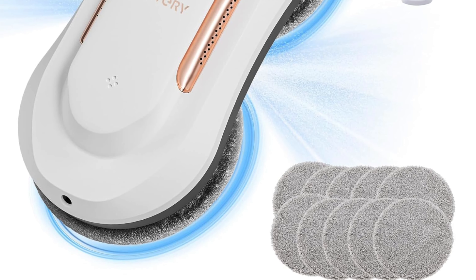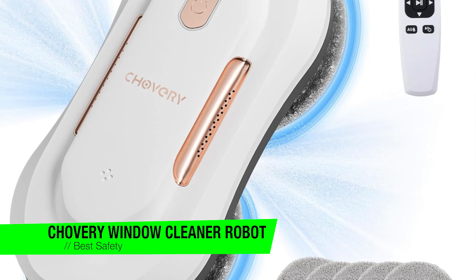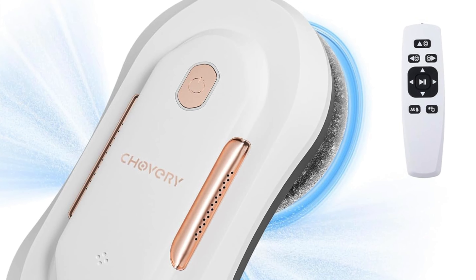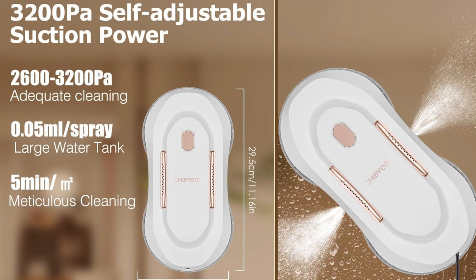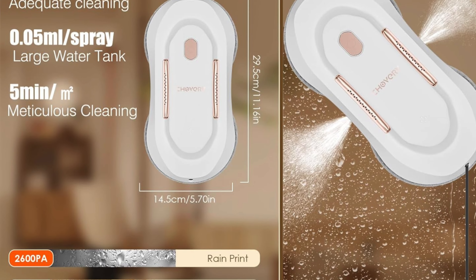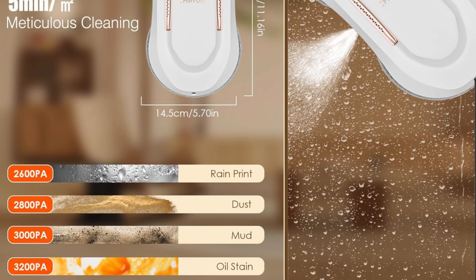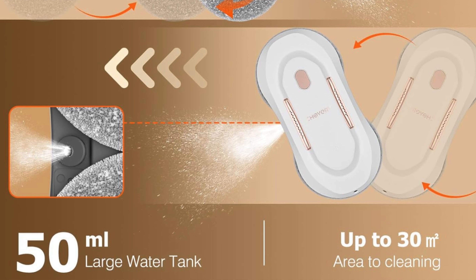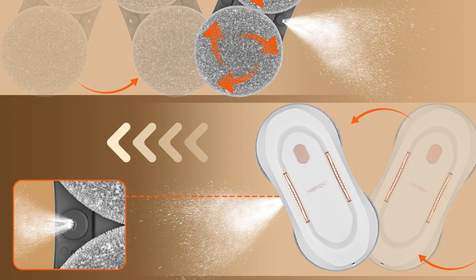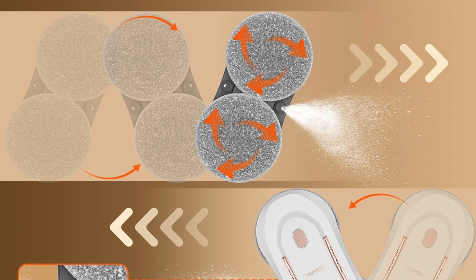The next one is my recommendation for the best safety features — it's the Trovery window cleaner robot. This one is here to make your windows cleaner than a whistle and your life easier than ever. Key features: triple safety system with a suction force ranging from 2700 PA to 3300 PA, this robot clings to your windows tight. It has a built-in lithium battery to keep it running for an extra 30 minutes if the power cuts out. The intelligent navigation is equipped with a smart navigation system and edge detection using AI technology to detect window frames and obstacles.